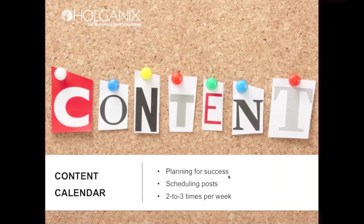As for how many times you should post per week, there are lots of different numbers out there, and at the end of the day it depends on what's best for your company. Holganix has done about two times per day in the past, but I recently switched to two to three times per week after seeing new information. I recommend starting with two to three times per week and then adjusting from there.